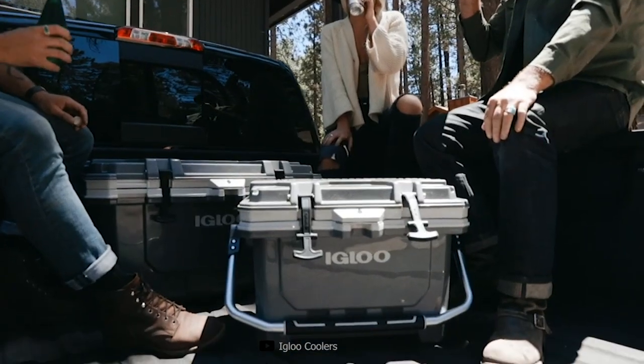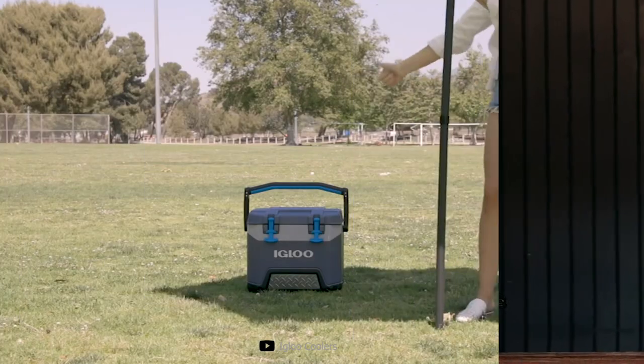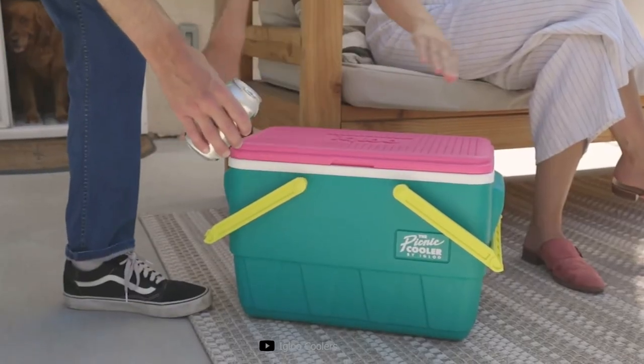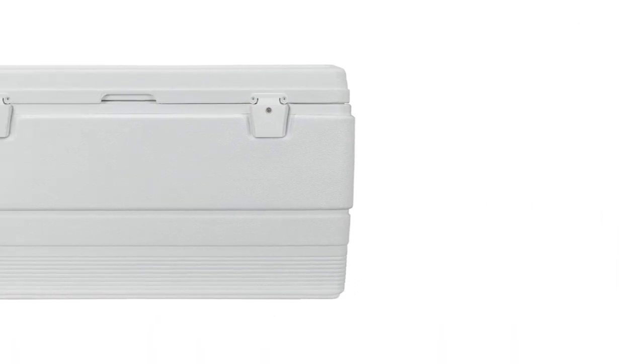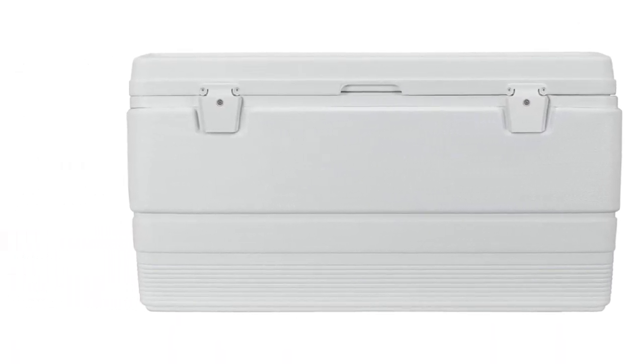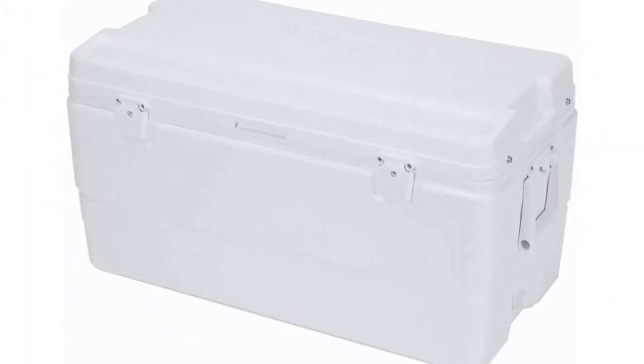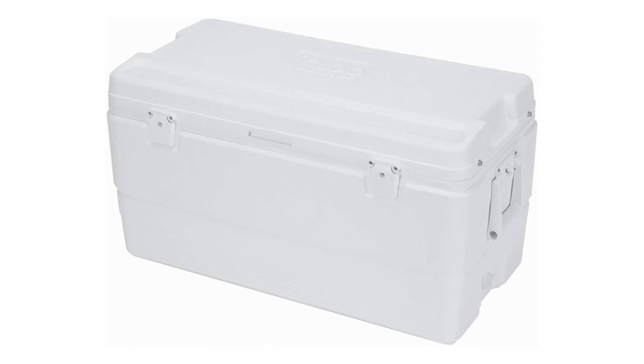Let's start with durability. The Igloo Marine Cooler is built tough. With its robust construction and corrosion-resistant materials, it's designed to handle the challenges of the marine environment. Whether you're facing salt spray or rough seas, this cooler is up for the task. What I really appreciate about the Igloo Marine Cooler is the attention to detail.